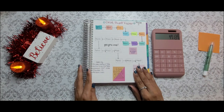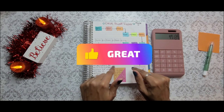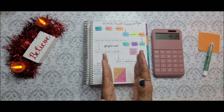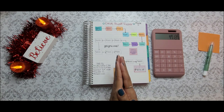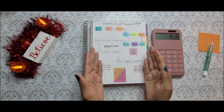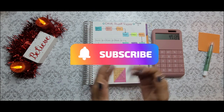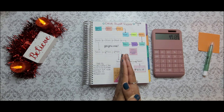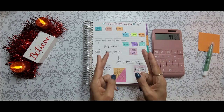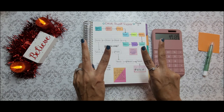That is going to be it for this video. I hope you guys enjoyed it. If you did, please give me a thumbs up and comment below. Let me know in the comments if you guys have a plan to pay off debt for next year. If you're new to my channel and you like what you see, please make sure that you hit that subscribe button to join the family. I would love to have you here. Have a great, safe, and blessed week. I will see you guys in my next video. God bless. Bye, guys.